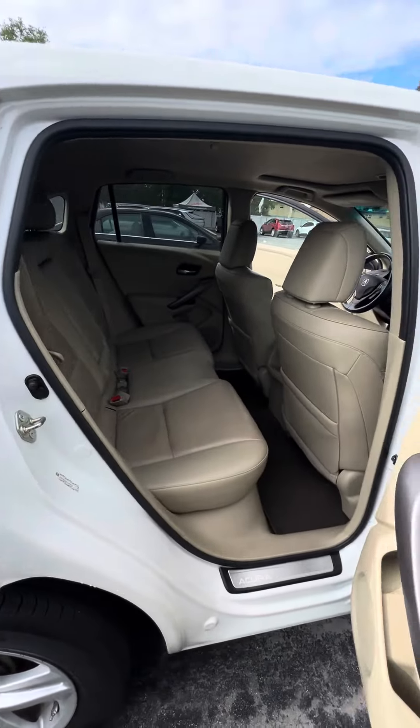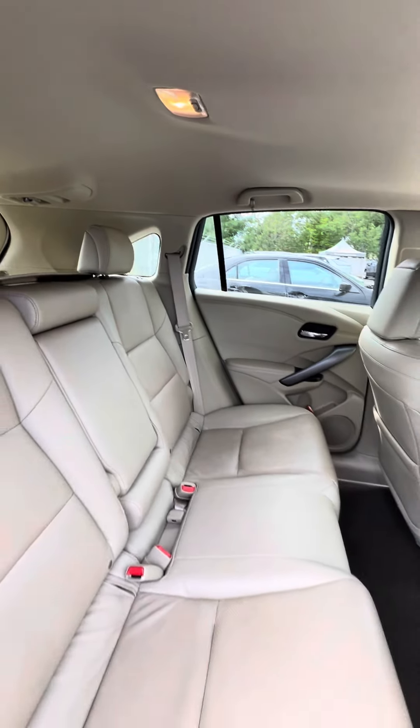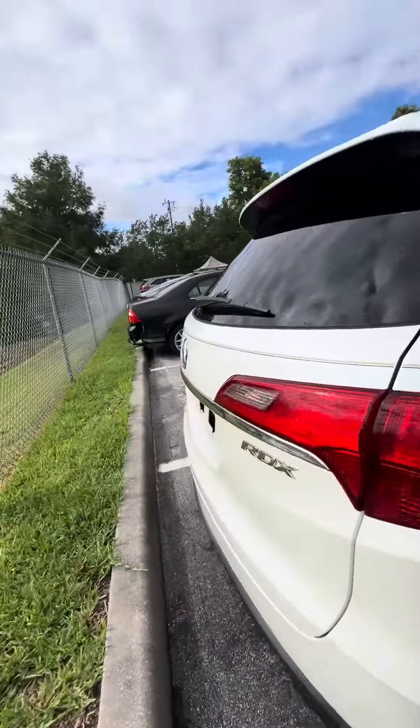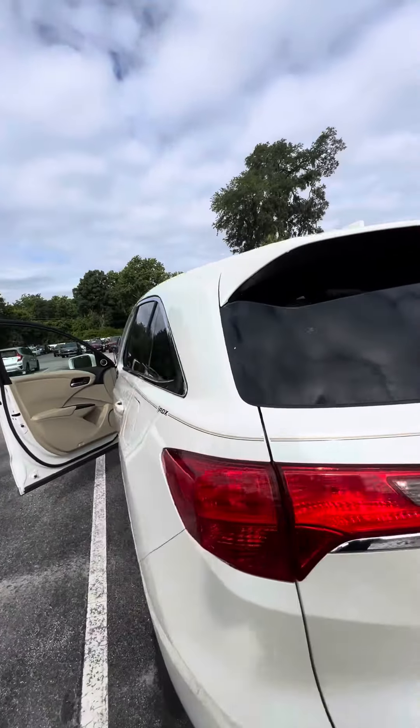Walking to the back row — no rips, no tears, no damage to the seat. As you can see, this vehicle just came in as a trade-in, very clean. Backup camera, RDX badge, cargo cover, and good space in the back.